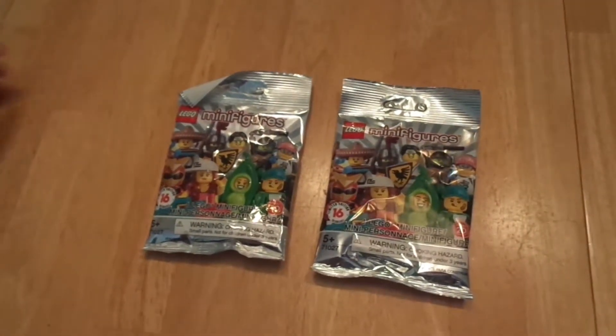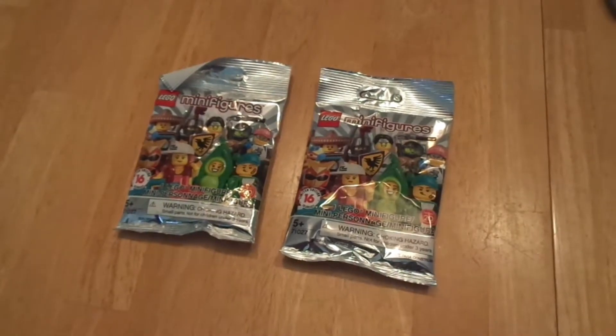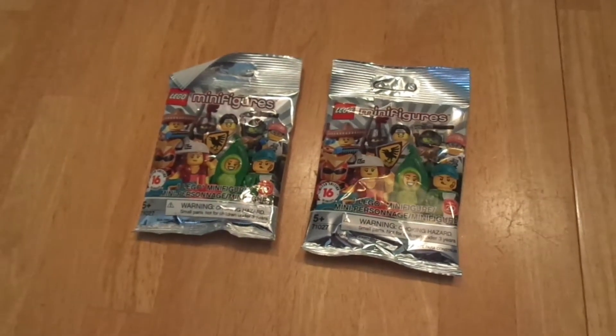Hey guys, how are y'all doing today? My name is FranchiseFanatic and welcome back to the channel. Today for you guys is another Lego minifigure blind bag unboxing. This is series 20. I have two of these for this video. I haven't been to a store in God knows how long, especially because I'm on vacation filming this.